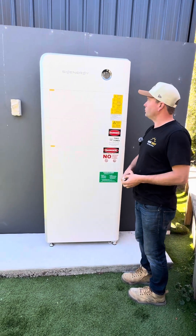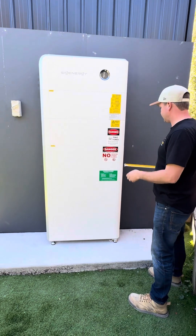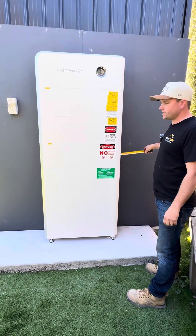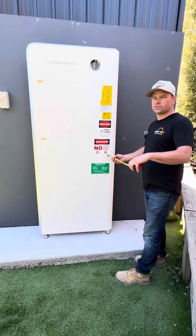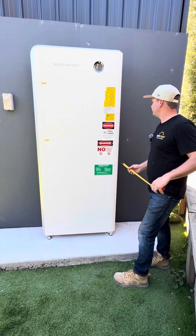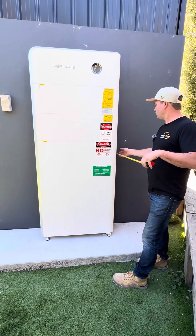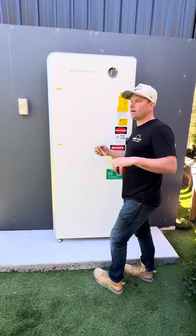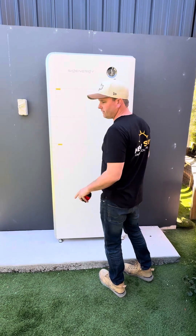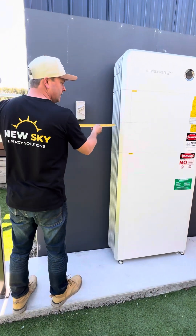Some real big pros about this battery: the ventilation clearance only needs 300mm on the side. I'd probably recommend maybe 600mm in front. This would be a perfect battery for down the side of the house in a narrow walkway, as we don't need 900mm clearance in front — there are no terminals on the front — just 900mm clearance on one side.